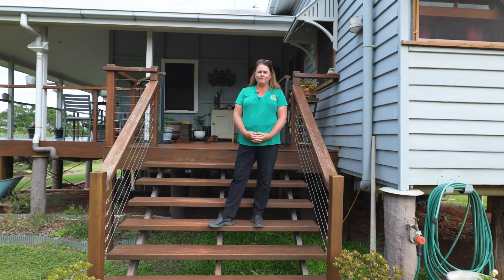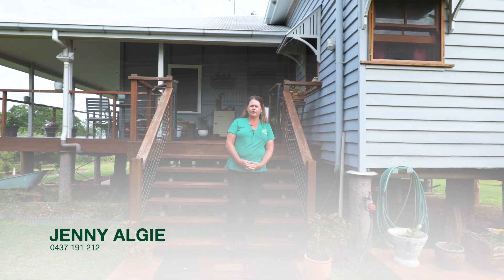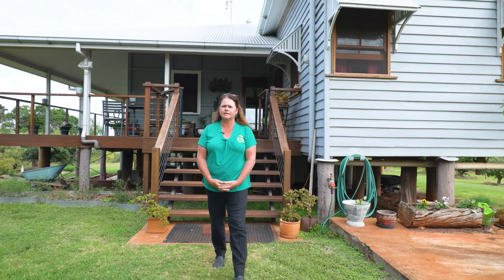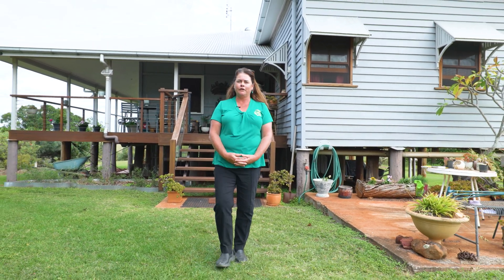Welcome to Tom Grady Real Estate, where we've been given the opportunity to present this lovely Queenslander home set on 100 acres. It also has a bed and breakfast cottage accommodation with an established income. Come on through and I'll show you around.